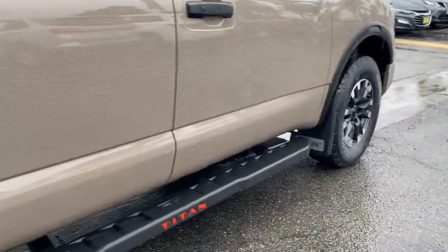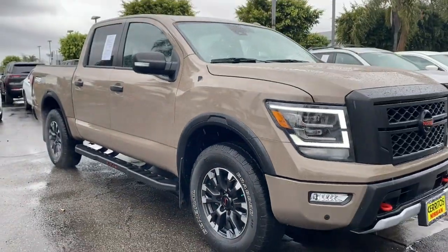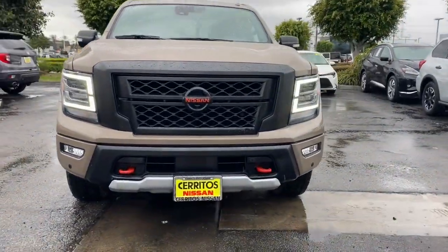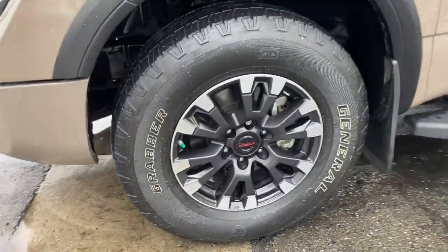The following are some of this vehicle's highlighted options: Lane Departure Warning, Keyless Entry, Navigation System, Sun/Moonroof, Heated Mirrors, Bedliner, Satellite Radio, Backup Camera, Keyless Start, Adaptive Cruise Control.